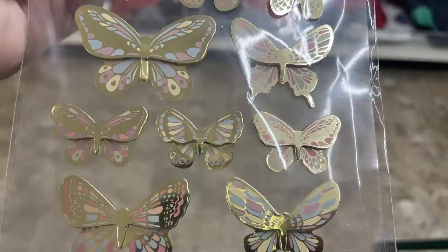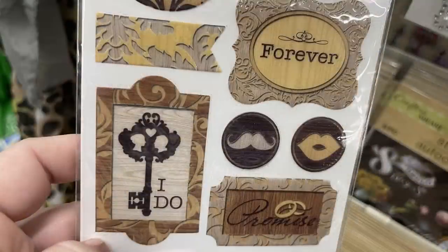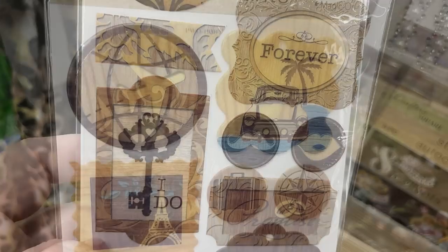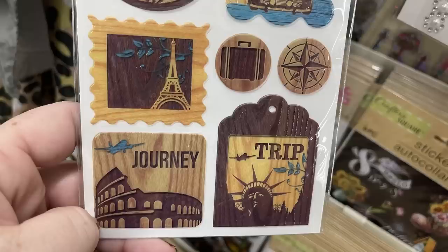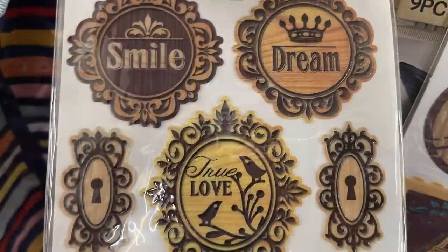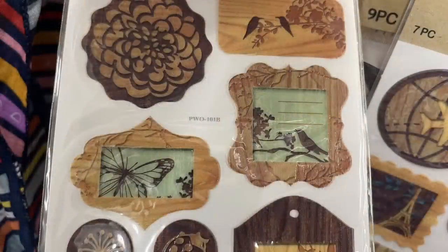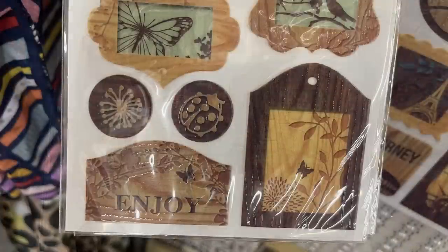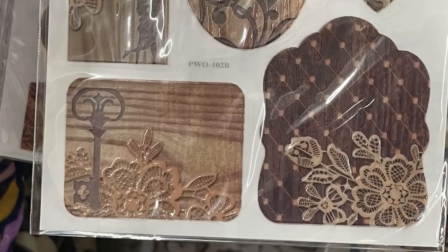They have the faux wood stickers, which they carry from time to time. It's been a while since they've changed to a new sticker, but the ones they brought back are fabulous — they really do look like a real wood grain pattern. They have a clear border so no matter what you put them on, you won't see the border; it'll just have that nice crisp edge where the wood grain starts. They have some for weddings, travel, different sayings, keys, lace, and doilies.